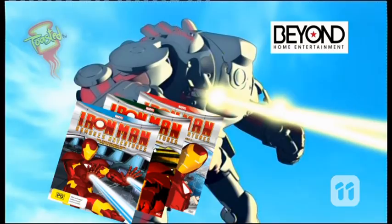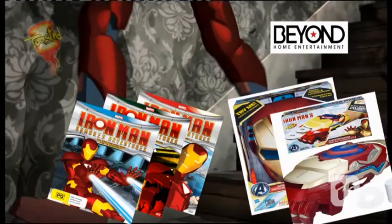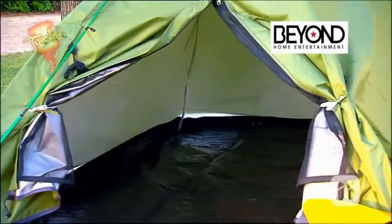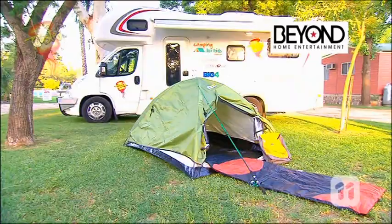This week's prize pack is pumping full of iron. We're talking Iron Man Armoured Adventures Season 1 plus Iron Man Mission Mask and Gauntlet — there are 10 to give away. You can also win one of five road trip camping packs including a backpack, fishing rod, sleeping bag and tent. All this is thanks to Beyond Home Entertainment, Amazon Outdoors and Toasted TV — the home of prizes.